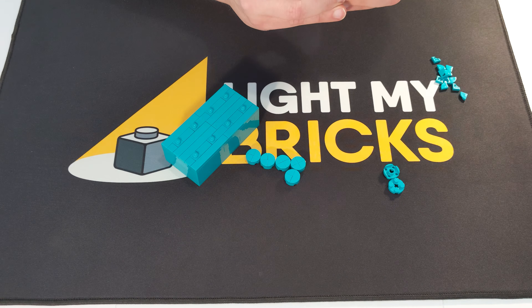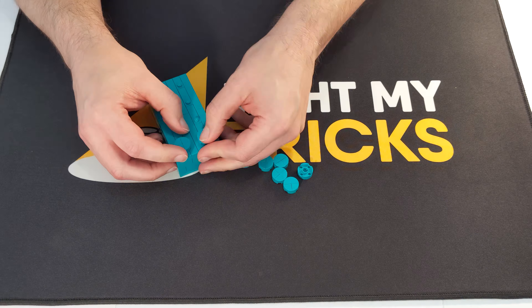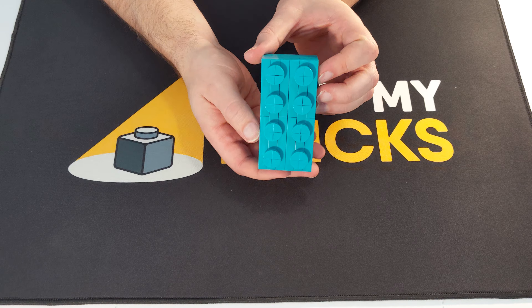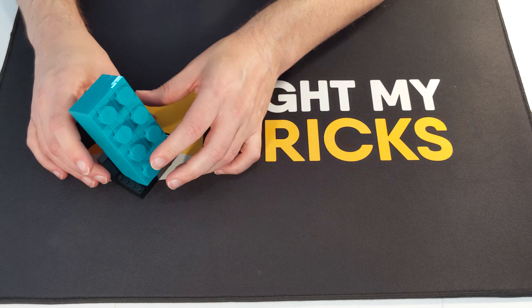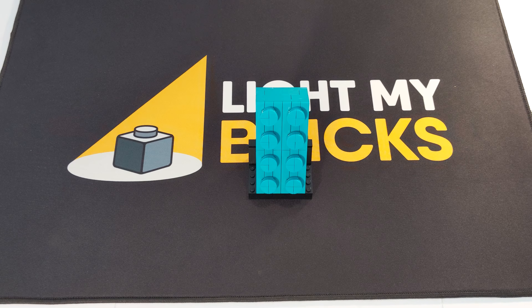I'll see you next time. Build time: 12 minutes.